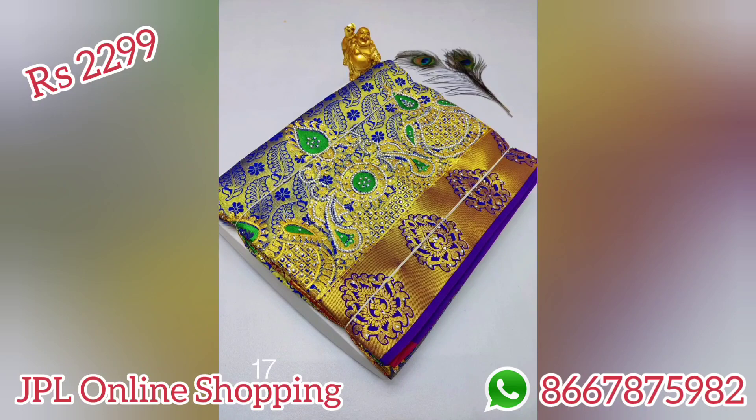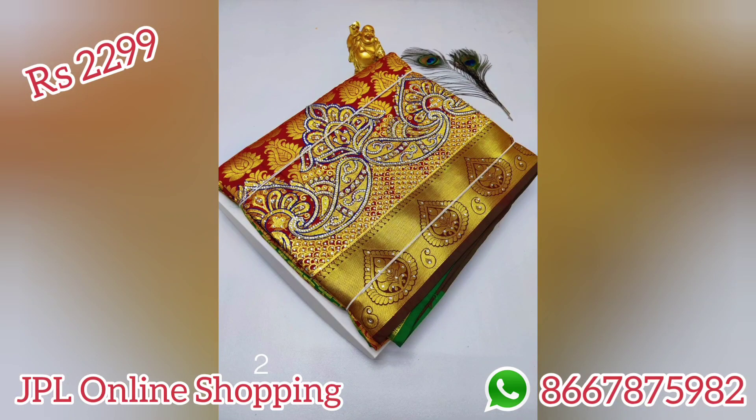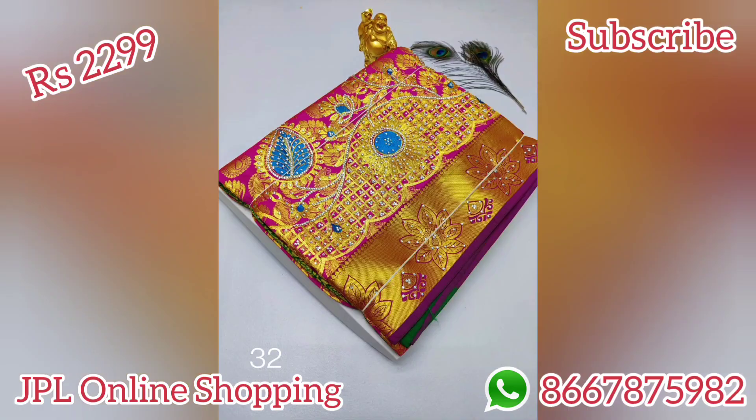If you want to call me, you will be able to call me and get a reply. If you want to see these collections, you will be able to join. You can see all of these collections by joining the description link. You can see all different colors available and pattern editing. You can see the unboxing video and all of these details.